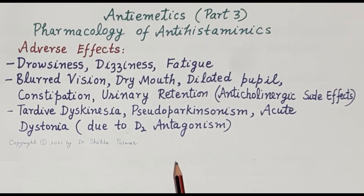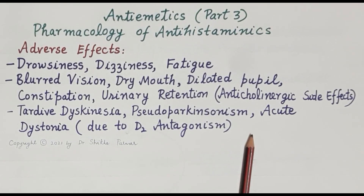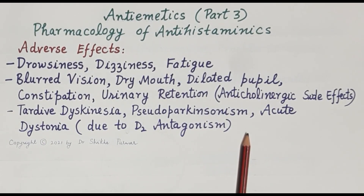This concludes the brief overview of the pharmacology of H1 antihistaminics as anti-emetics. Please note that the information provided in this video is meant exclusively for students from an examination point of view. Kindly consult your physician for the treatment of nausea and vomiting.